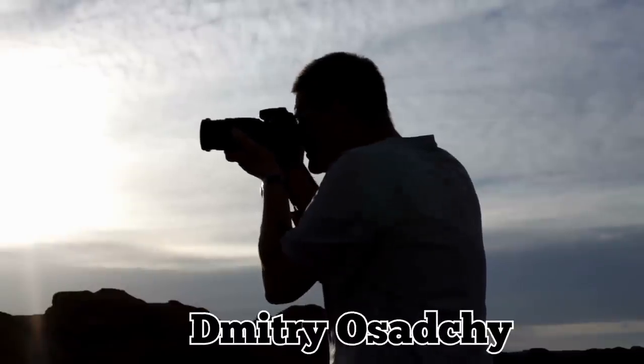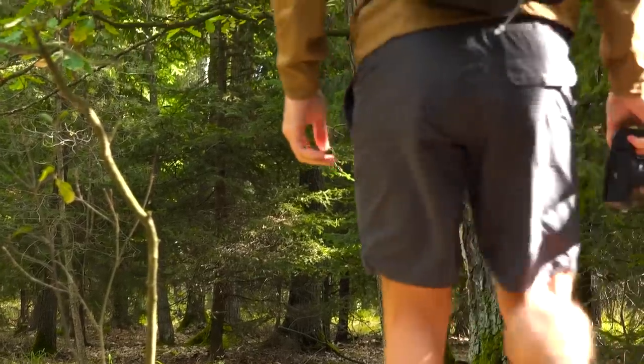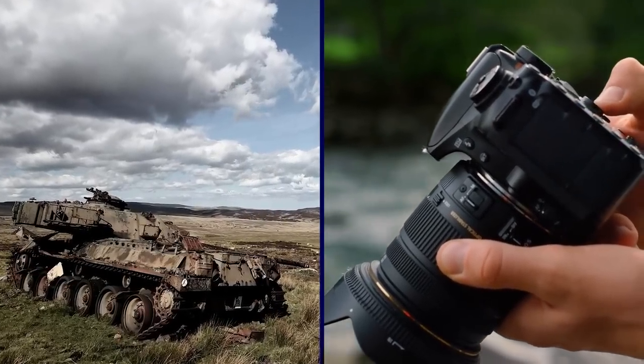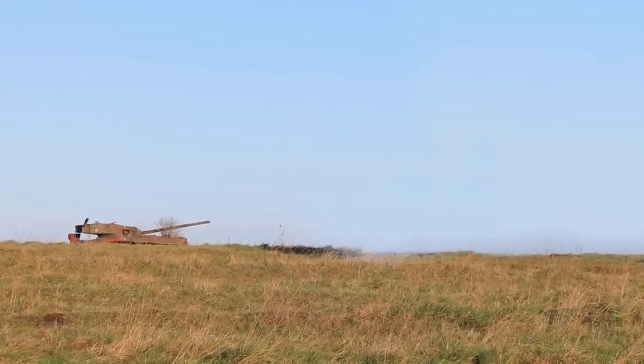Photographer and history enthusiast Dmitri Osadshi spent five amazing years traveling to these sites in more than 50 countries as part of his quest to capture images of the historic military vehicles before they rust away and disappear or are finally cleaned up.